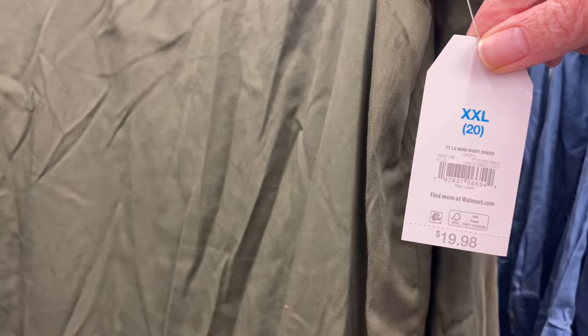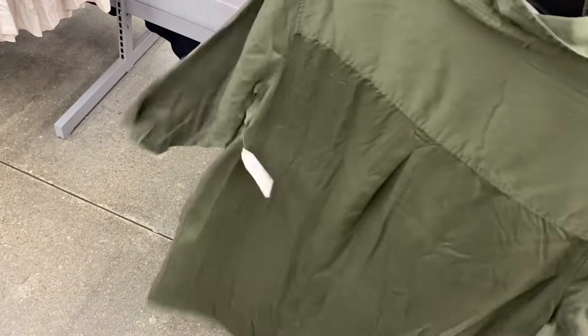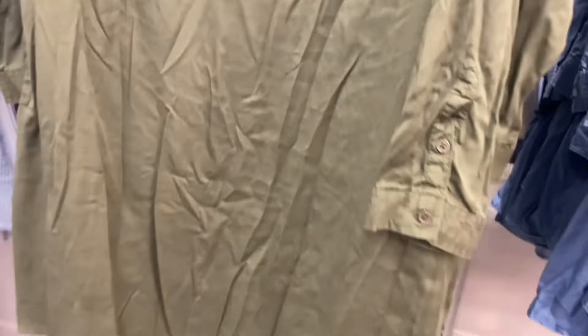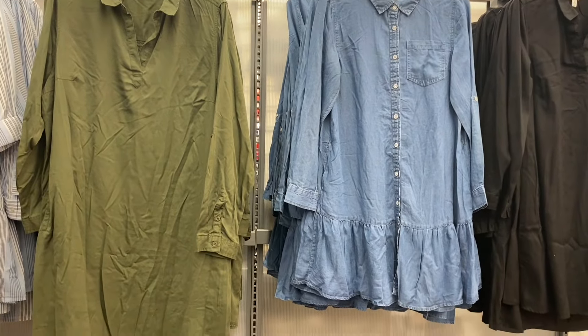Then this style is different — it's the long sleeve mini shirt dress, $19.98, also by Time and True. It doesn't have the buttons, just a V-neck with the collar. It does gather there, and on the sleeve it has buttons. Or that tiered one that was blue stripe — you can also get it in jean material.